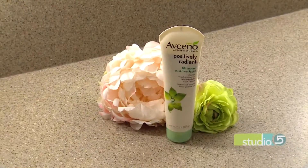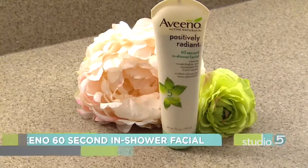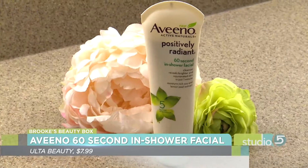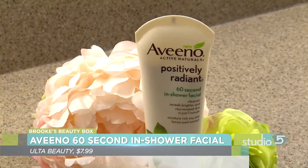It's a 60-second in-shower facial. I thought I'd give it a try, and guess what? I fell in love fast, ladies. This is fabulous. So it's part of their Positively Radiant line. The title is what the title says — 60-second in-shower facial. So it's a cleanser.